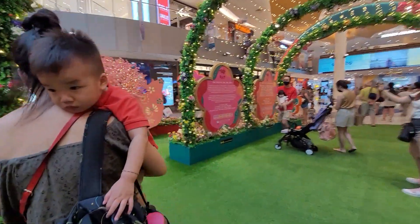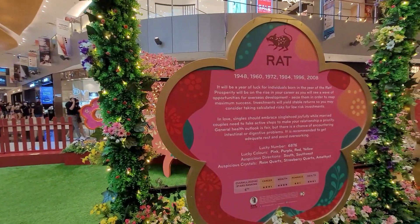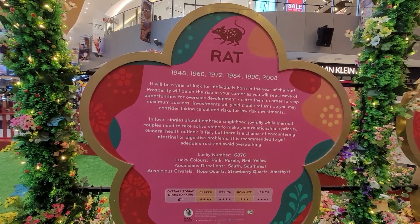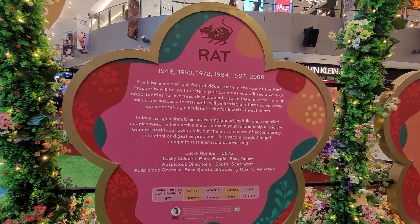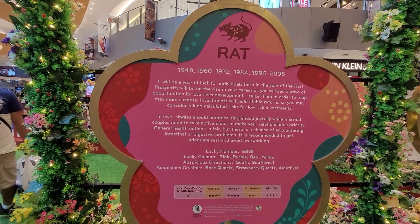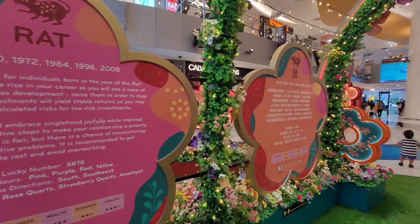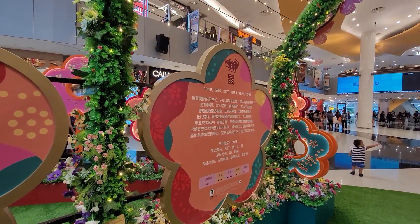Next is the Year of the Rat. Rat zodiac sign — rat is for 1948, 1960, 1972, 1984, 1996, and 2008. So this zodiac sign ranks as number 6 for this year. This is the prediction for 2021, and this is the Chinese reading, which I don't know how to read.